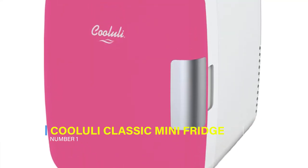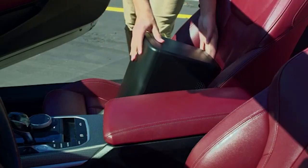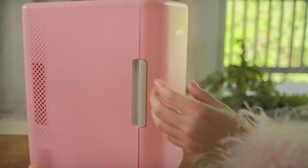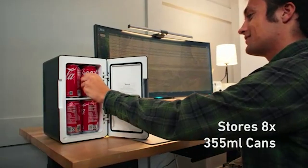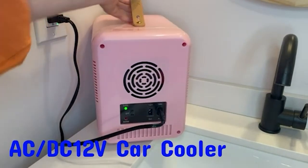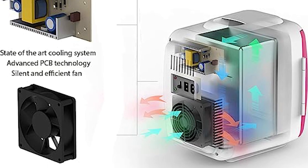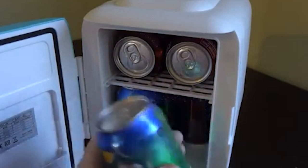1. Koolooli Skincare Mini Fridge. The Koolooli Classic 4-liter Thermoelectric Cooler Warmer Mini Fridge is a highly versatile and portable appliance with a matte finish and modern design. It can store various items including food, drinks, snacks, beauty products, medications, and more. The fridge utilizes energy-efficient semiconductor technology, ensuring quiet and eco-friendly operation with a cooling capacity of 40 to 45 degrees Fahrenheit below ambient temperature.